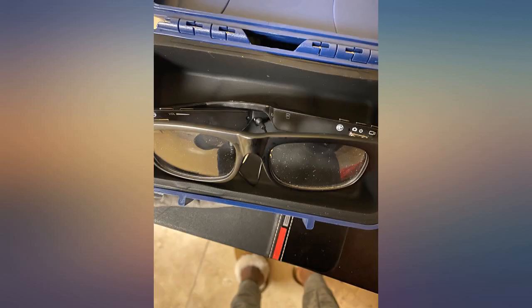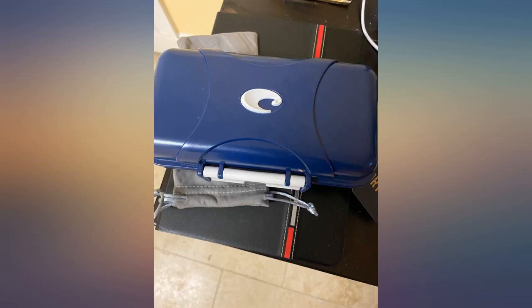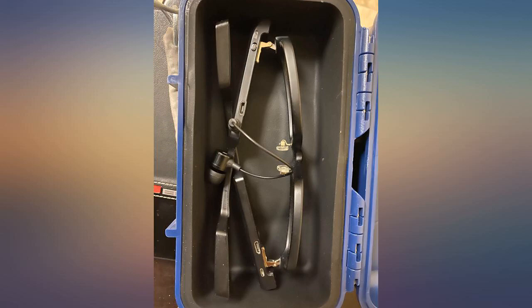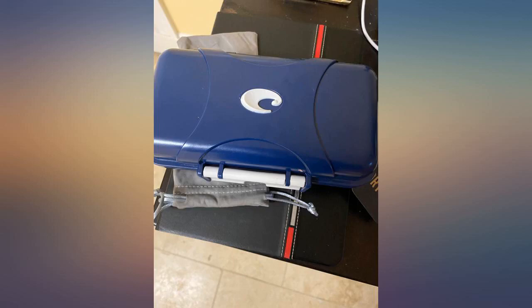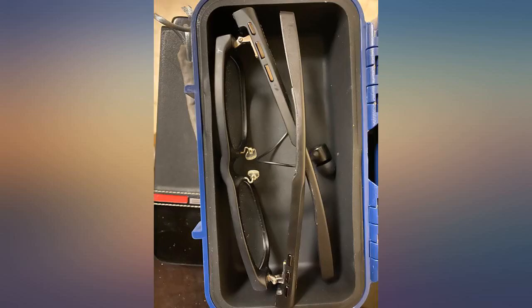Fastest shipping I've ever seen. Product described was accurate and fits my needs. Product arrived just as described — exactly what I was looking for to house my Costa Del Mar fishing glasses on long, rugged trips. Great case to store and carry very expensive sunglasses or anything you want to protect from damage.